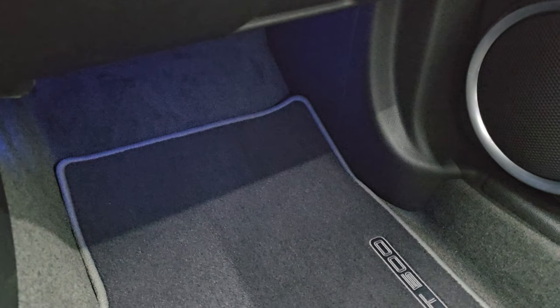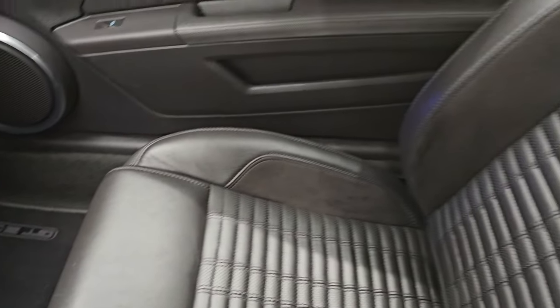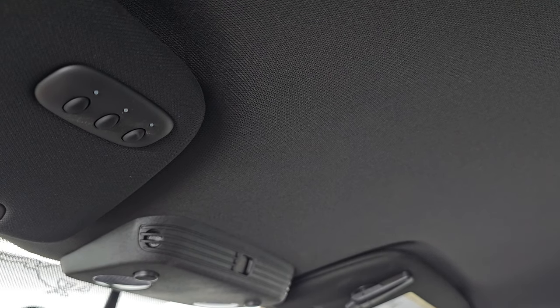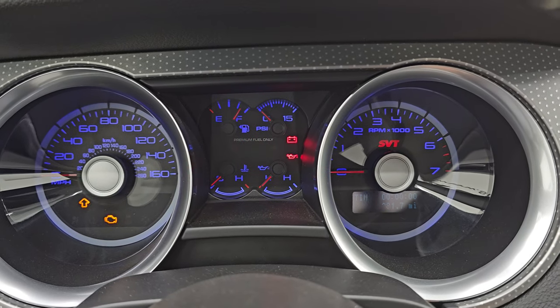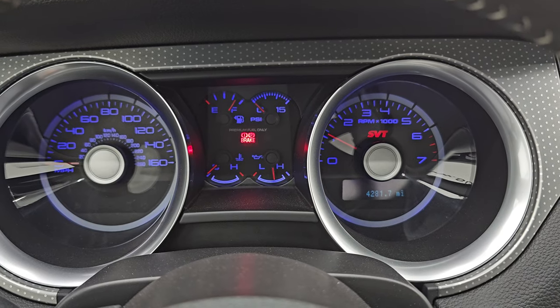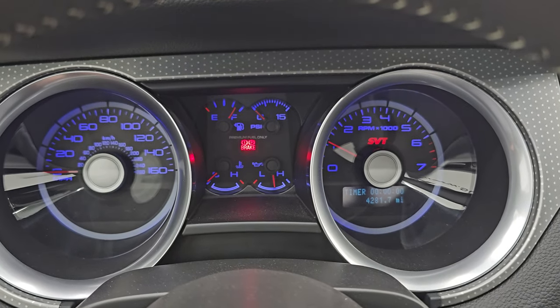You also get the ambient lighting underneath the dash and the passenger side floor mat and seat are absolutely perfect. Smells very clean inside this car. Headliner is in great shape. You do get HomeLink buttons for your garage door security systems and lighting systems. Map lights up there and your auto dimming mirror. Let's start it up and take a look under the hood. Starts right up, no check engine lights or anything like that.